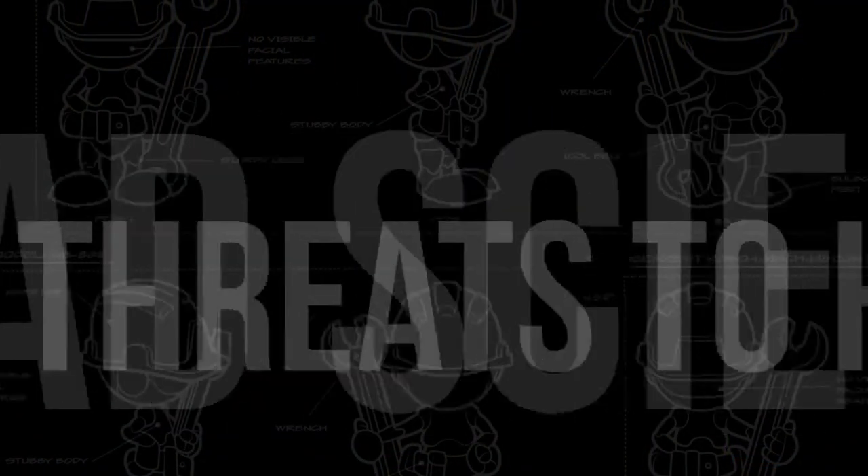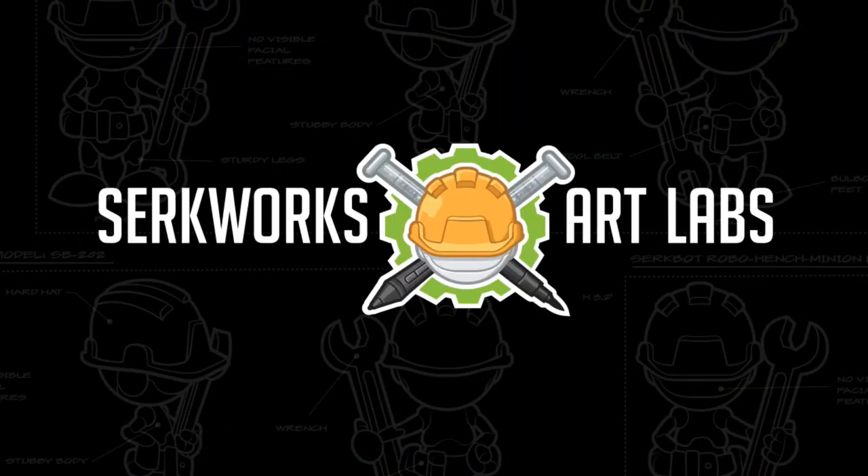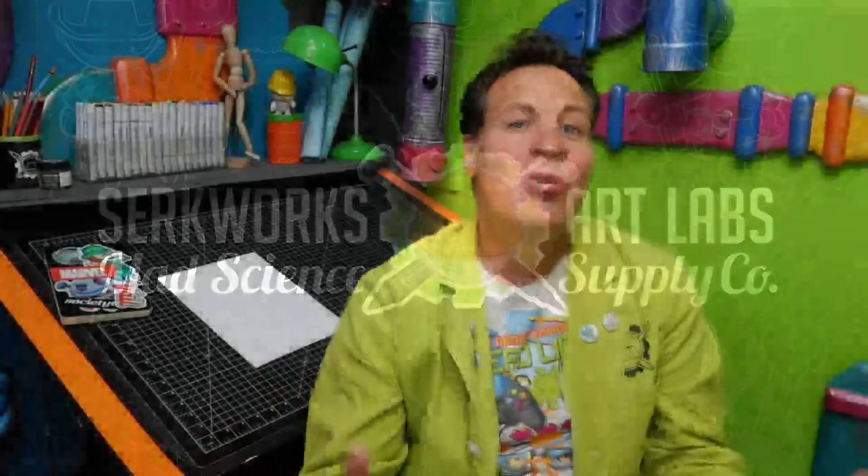How do you choose to create art? Digital, traditional, or some crazy combination of the two? I want to know — you can let me know in the chat because we are doing this live. Greetings, people of the internet. I'm Scott with CirqueWorks Art Labs. Welcome, mad creators, to the underground laboratory where we create robots, aliens, zombies, and other imminent threats to humanity.